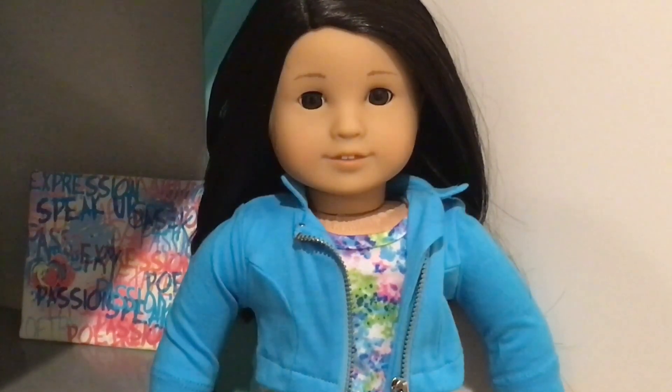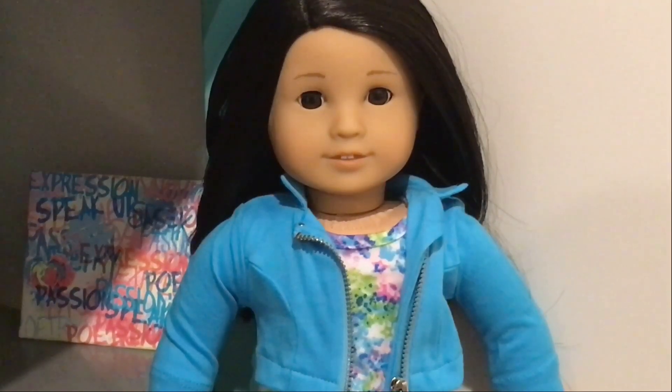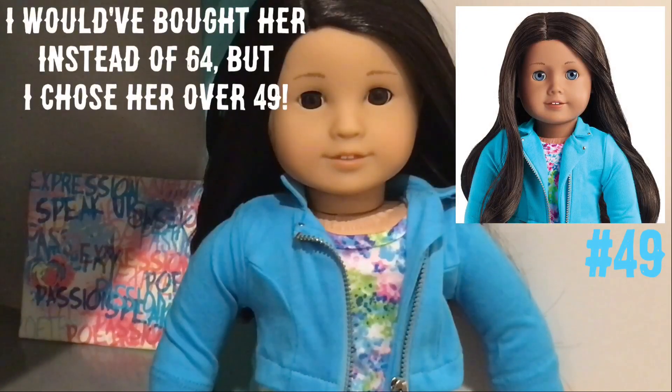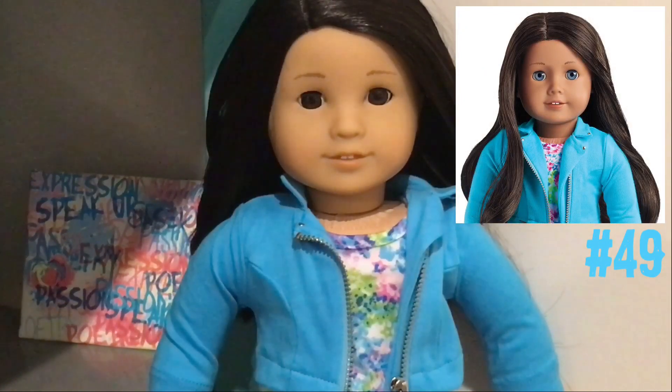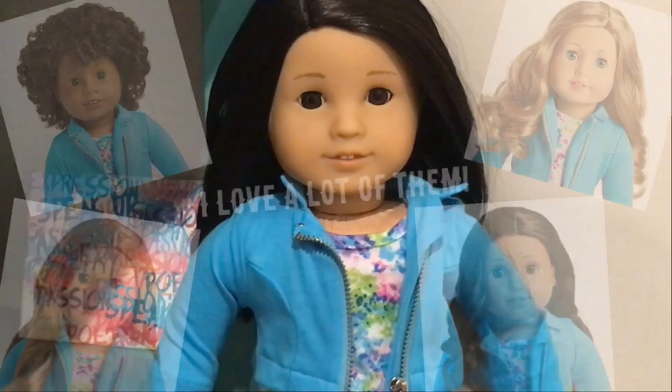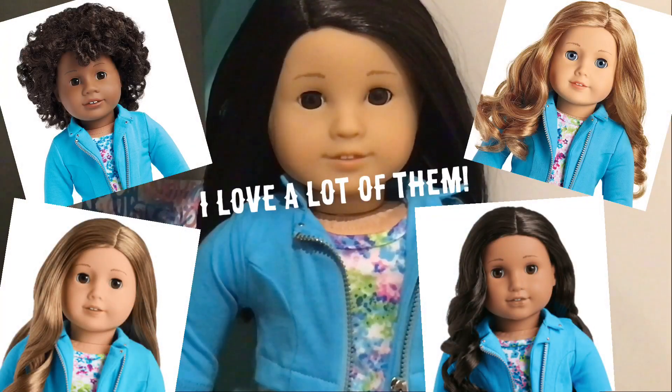I'm starting to get into looking at dolls who are different from the rest. One of my favorites is a Truly Me that has a medium skin tone but also has blue eyes — she is the only Truly Me doll with medium skin tone and blue eyes, and she is super beautiful. I also like a few others, which I'll put on screen. I really like the different, unique ones.